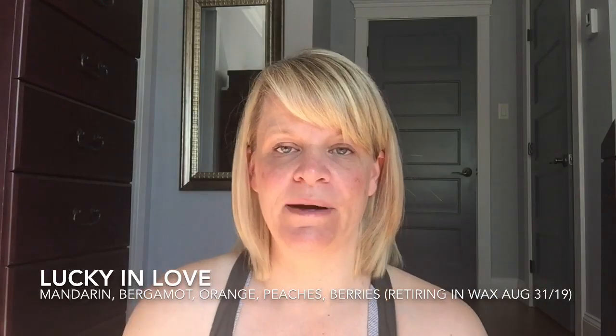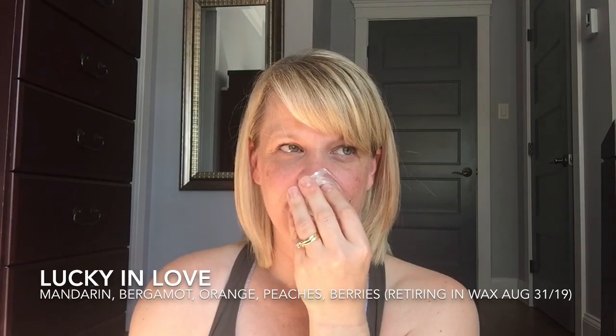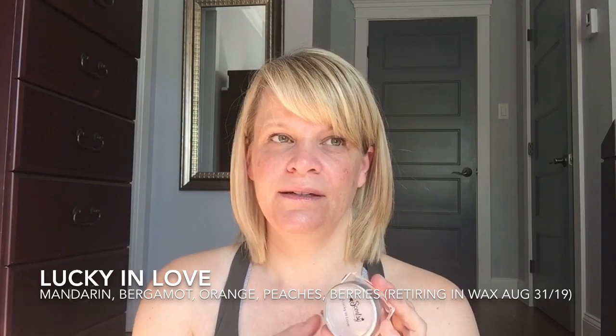Lucky in Love will be leaving us in wax form at the end of August, though it will still be in body care. It's basically a lot of fruits — cherries, and it smells like apricots or something. It's very close to Victoria's Secret's Love Spell. I'm just wondering if the sales have dipped over time because it's been around a long time.